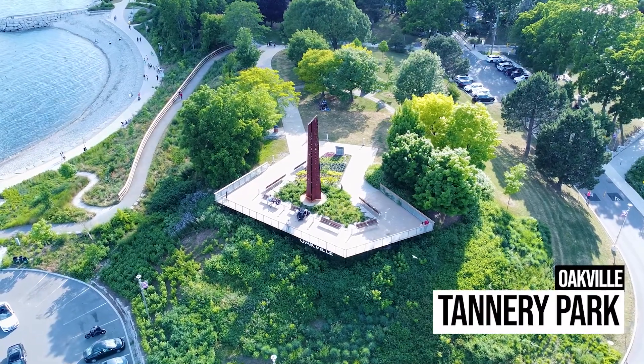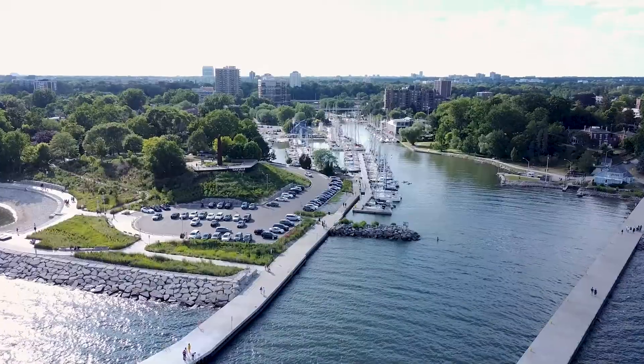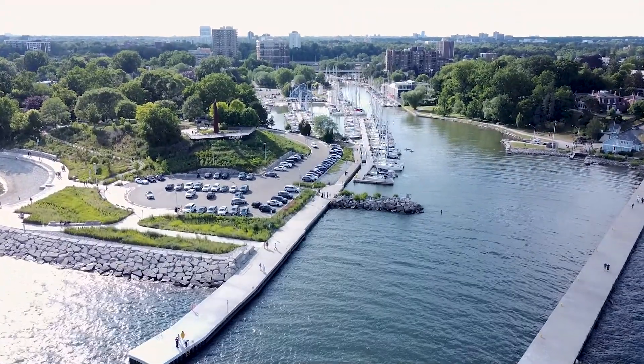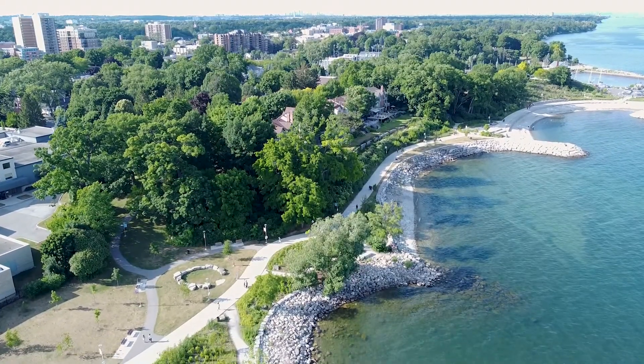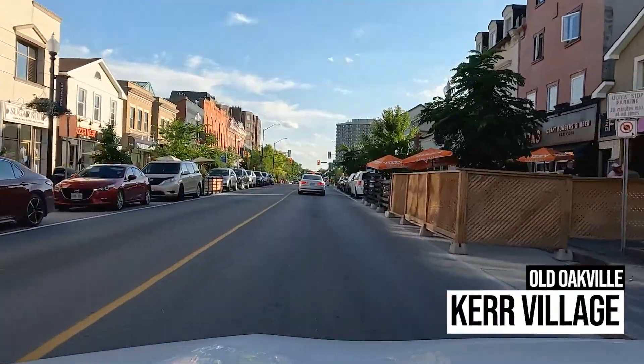This is Tannery Park, a small local park in the heart of Oakville. If you're visiting Kerr Village in Oakville, you have to come here.